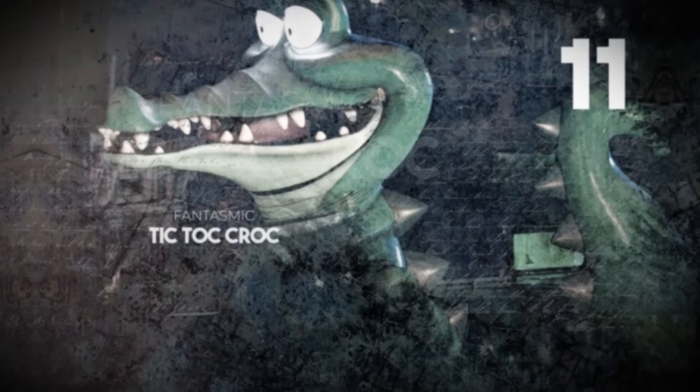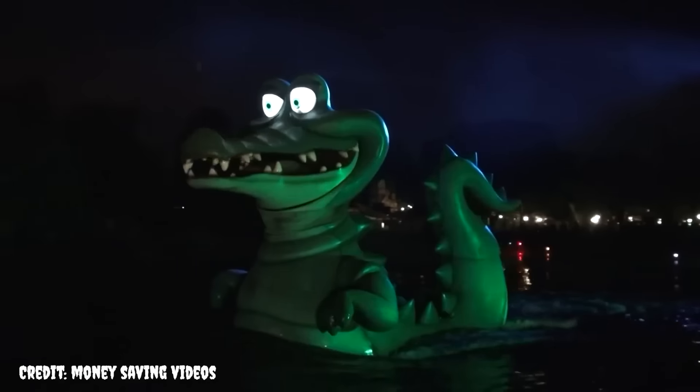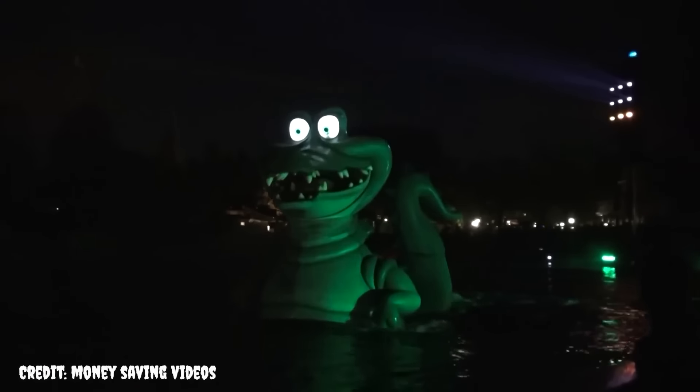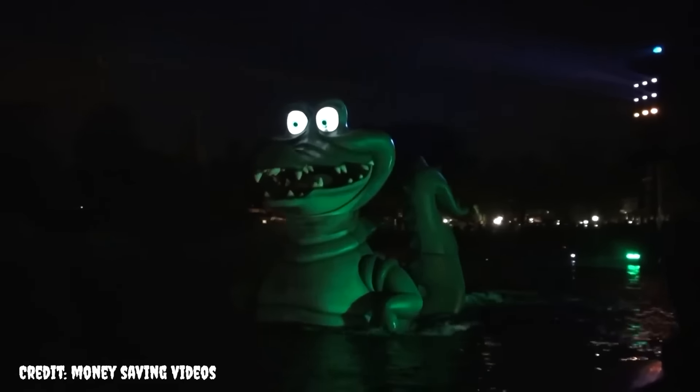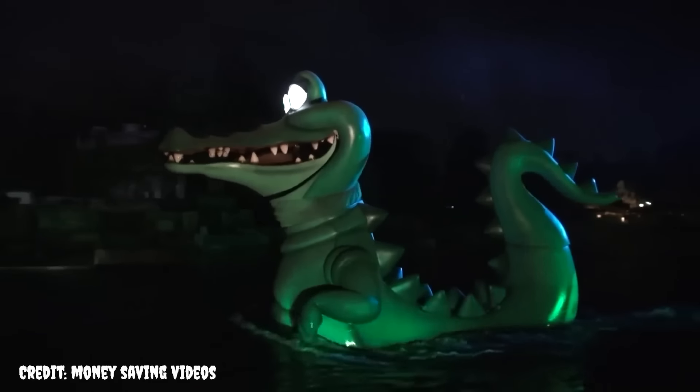Tick-tock Croc, Fantasmic. When we first made our Disney Submechanophobia video, we were very surprised to see that this friendly crocodile was mentioned by many people as a scary sight. In 2008, Fantasmic received an overhaul — the three original 70mm projectors were replaced with high-definition digital projectors, the animation received a new digital transfer, and the Peter Pan sequence was given a new mechanical Tick-tock crocodile. The new Tick-tock had light-up eyes and moving limbs and tail, giving the character a sense of being alive and making it a real character in the scene, not just a prop following a ship.